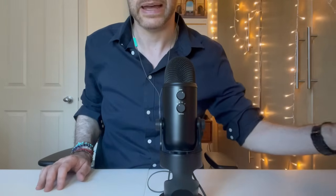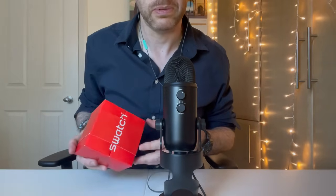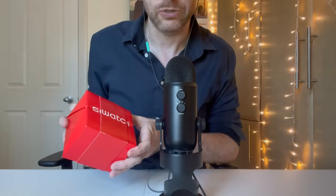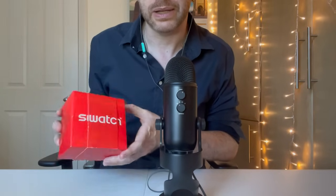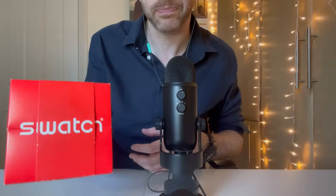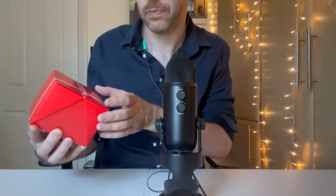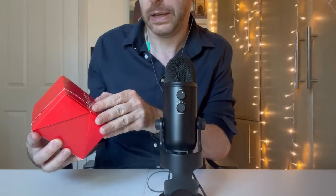That got me into my addiction to Swatches. For my birthday last year I got this one — I was on their website and I saw this one which I found really appealing. It's called Futuristic Black. The bigger Swatches come in boxes like this.